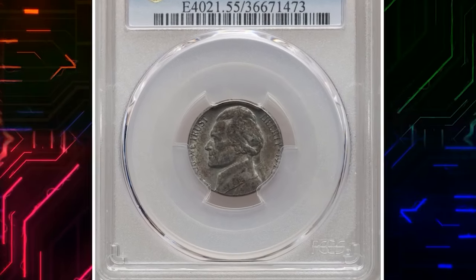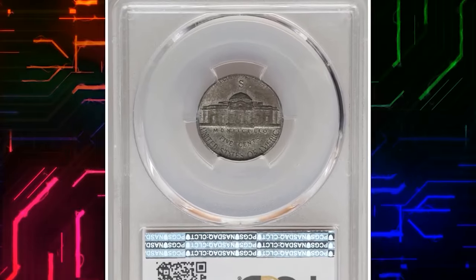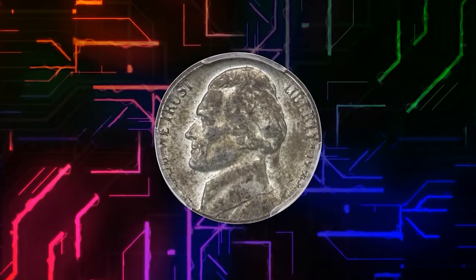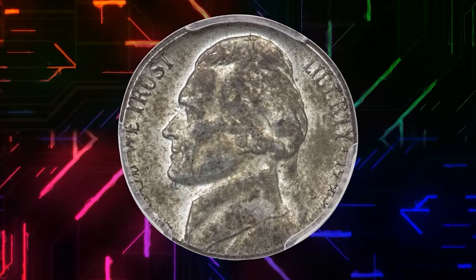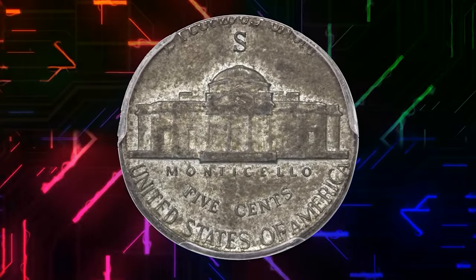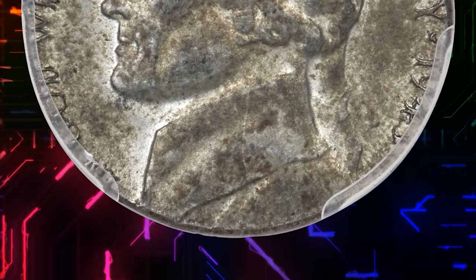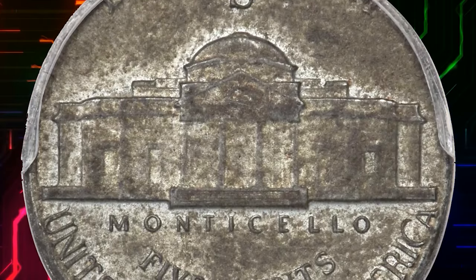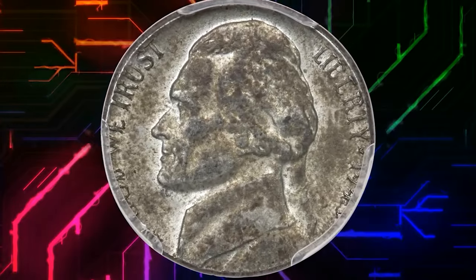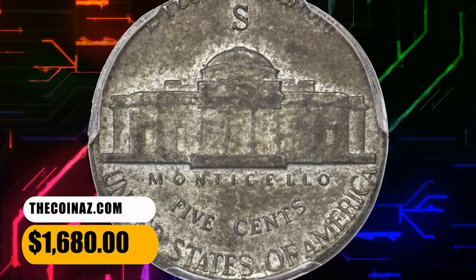Number 7: 1943 S Jefferson Nickel struck on a steel-cent planchet, graded as AU55 by PCGS. According to Heritage Auctions, the zinc-plated steel alloy cent was a one-year experiment by the U.S. Mint to reserve copper for World War II munitions. Off-metal errors involving this briefly used cent composition are rare. The coin was struck aligned with the collar die at 6 o'clock; as a result, the upper obverse and lower reverse have a normal appearance, aside from the uncharacteristic dusky gray color. It was sold for $1,680.